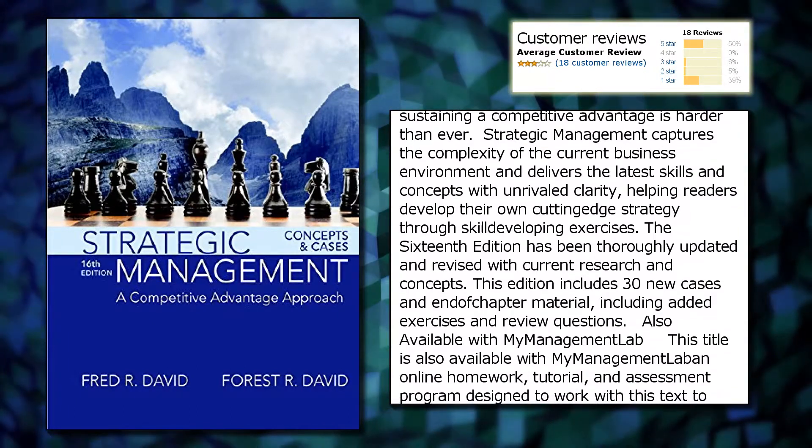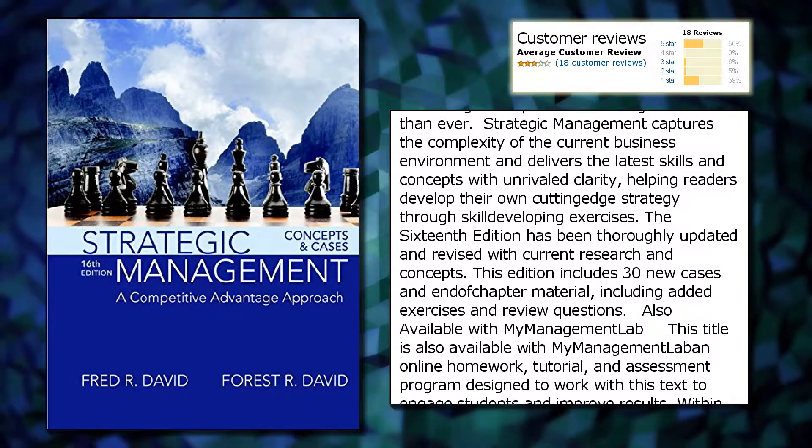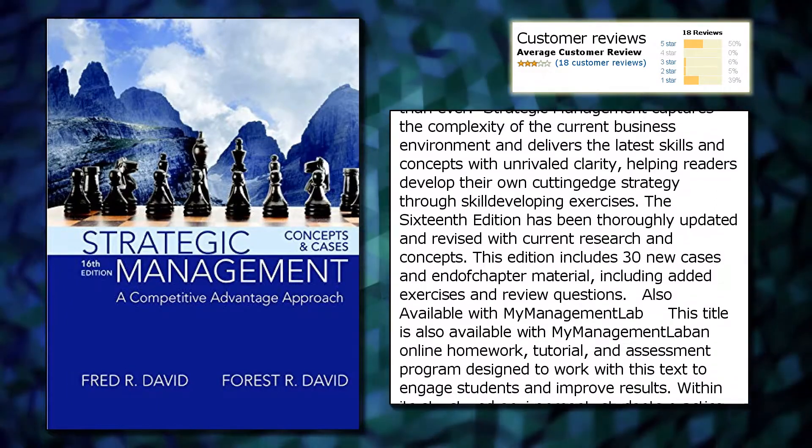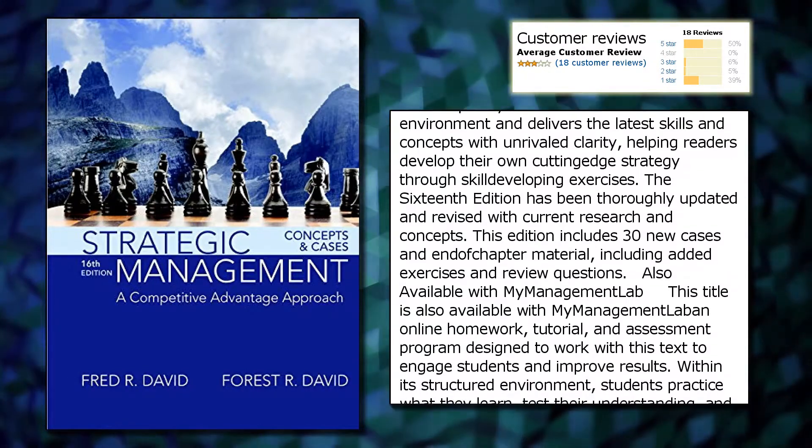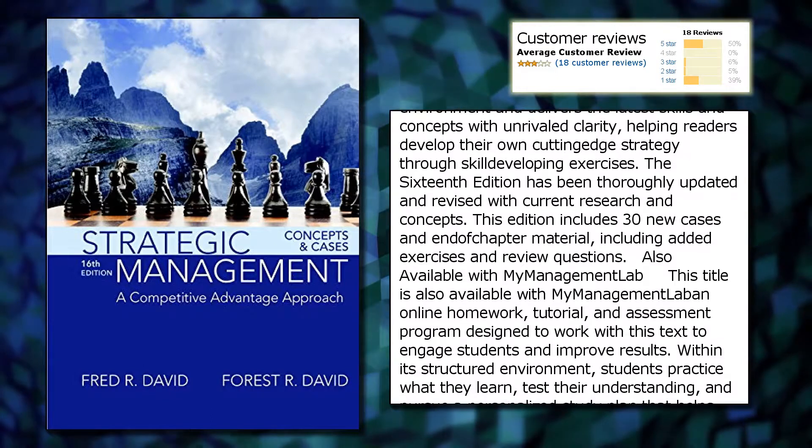The 16th edition has been thoroughly updated and revised with current research and concepts. This edition includes 30 new cases and end-of-chapter material, including added exercises and review questions.